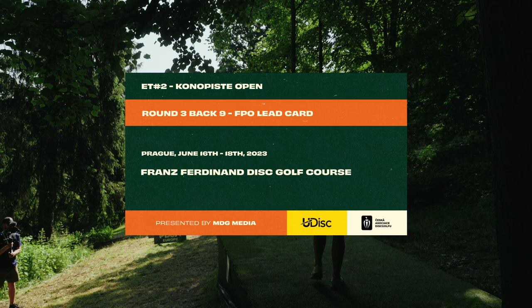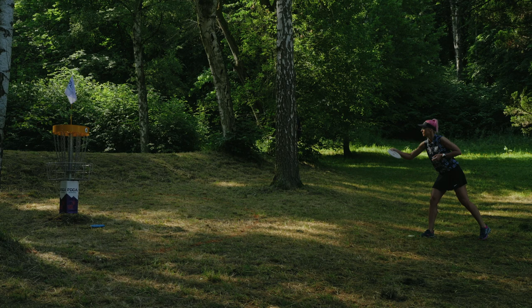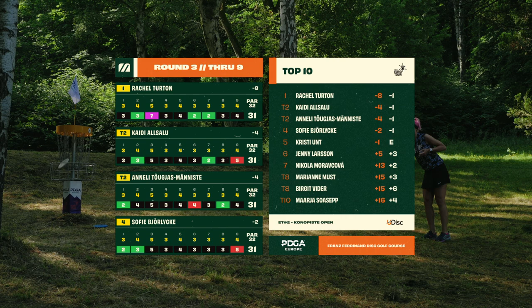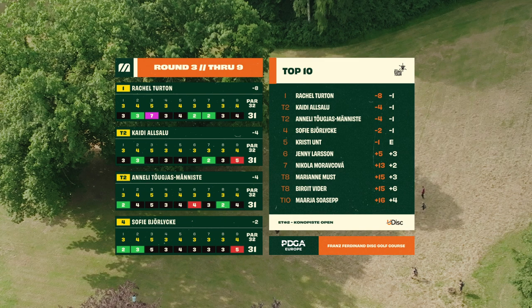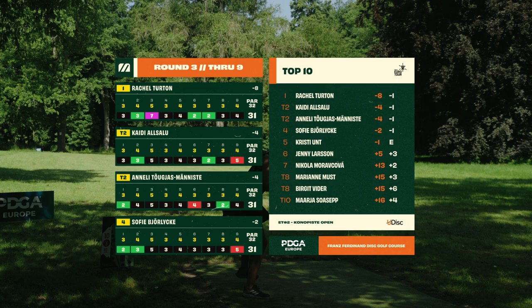Hello and welcome back to coverage of the PDGA Euro Tour. This is the final round back nine of the Konopiste Open, bringing you coverage of the FPO lead card brought to you by MDG Media. Fireworks are going off here at the Franz Ferdinand Disc Golf Course. Rachel Turton holds a significant lead, with Kairi and Annalee tied at four under and Sophie right behind. This lead card is heating up and in only nine holes we will find out who's here to play.